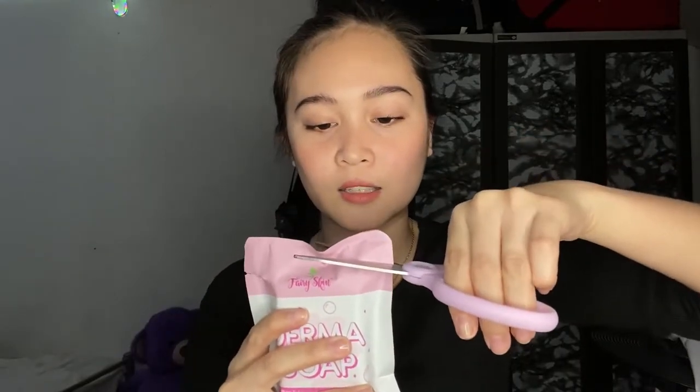The usual way of using your soap — let's open it. Let's try to show you guys. So this is their Derma Soap — this is what it looks like. It's very orangey. I'm just going to go ahead and wash my face using this Derma Soap.